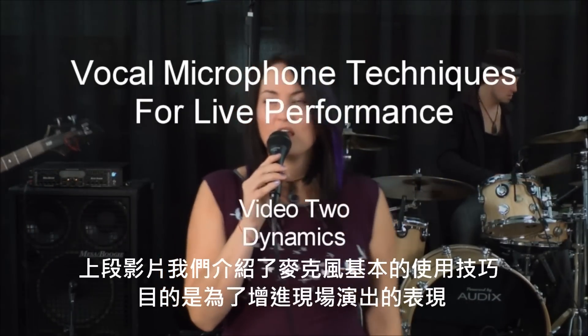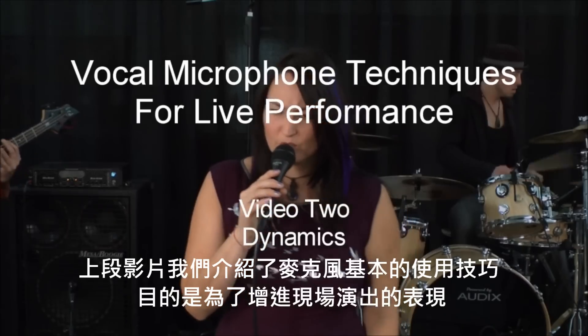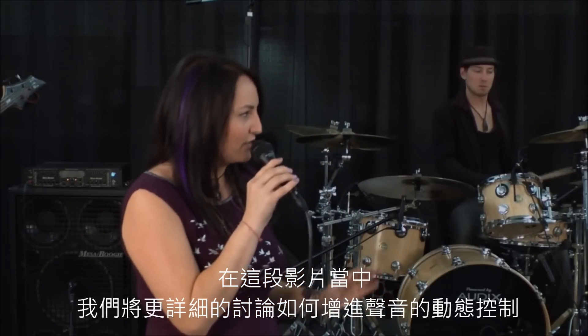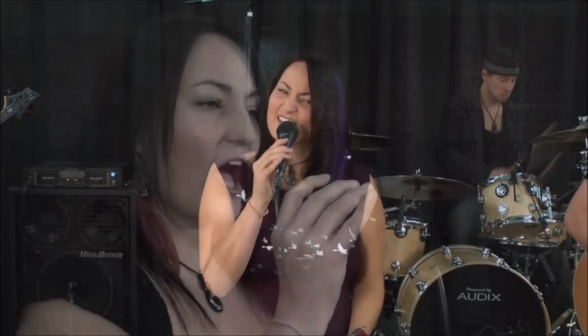In the first video, we covered basic microphone techniques that can help improve your live performance. In this video, we'll go into a little more detail and talk about how you can control the dynamics of your vocal performance.